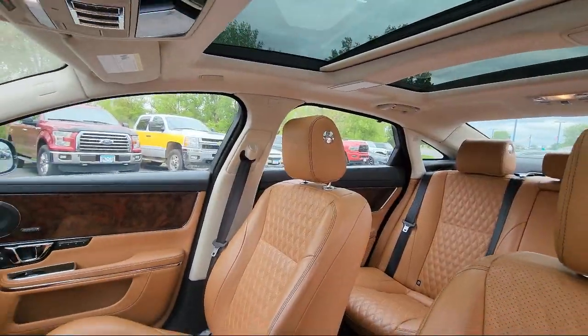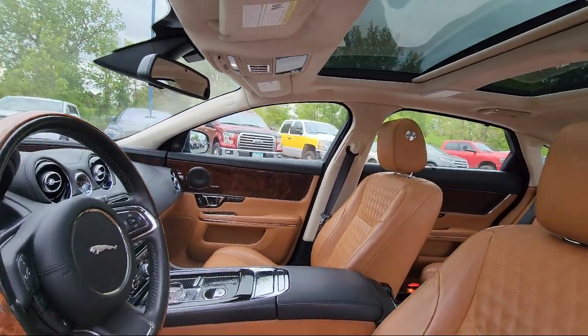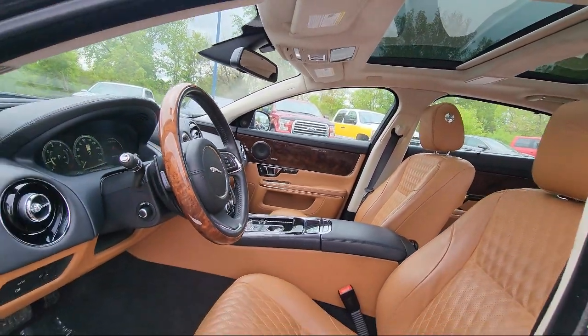It also features a rear view camera system, steering wheel mounted cruise control, braking assist, steering wheel mounted paddle shifters, and much more.